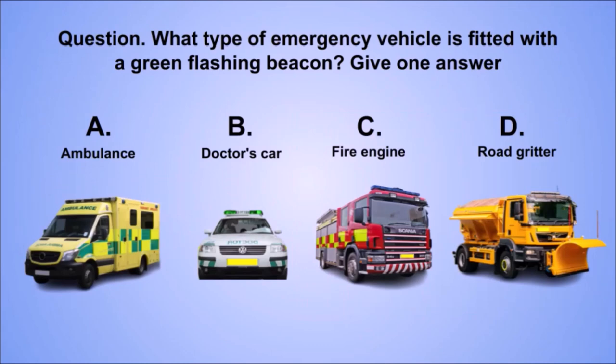Question: what type of emergency vehicle is fitted with a green flashing beacon? Give one answer. A. Ambulance. B. Doctor's car. C. Fire engine. D. Road gritter.